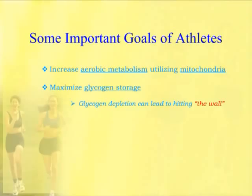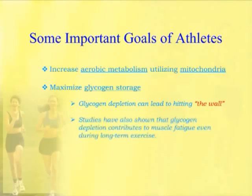Blood sugar stops getting to the brain in a high enough level, and the athlete cannot function in that state. Studies have also shown that glycogen depletion in long-term exercise leads to muscle fatigue. So glycogen storage is critical to a high-performance athlete. Another very important goal is to increase your oxygen uptake, denoted as VO2 max, because the more an athlete can uptake oxygen, the more it can feed that oxygen to mitochondria to power aerobic metabolism.